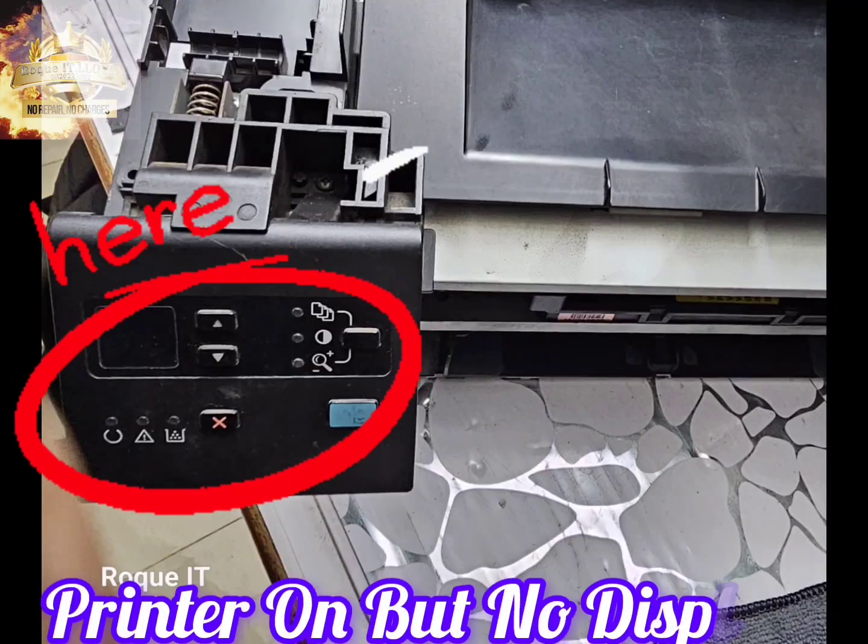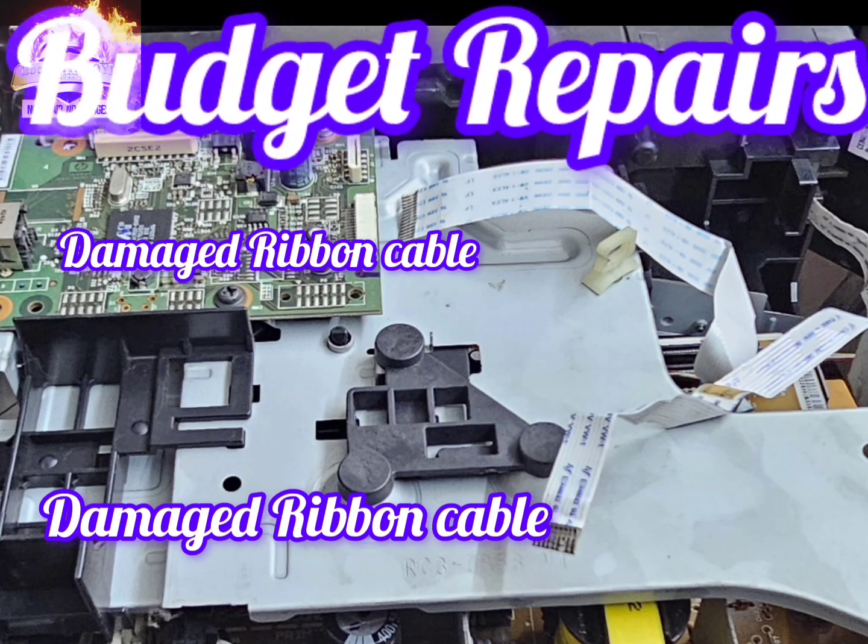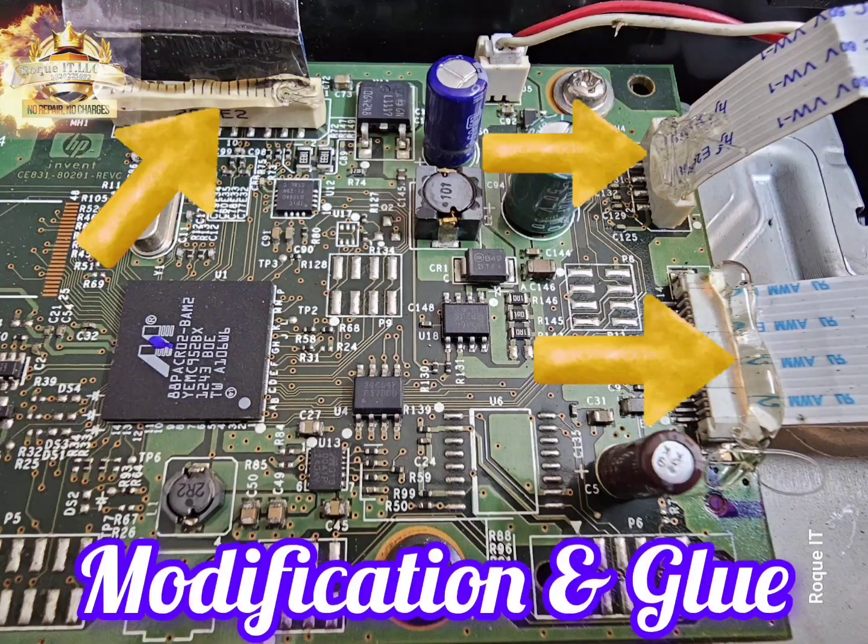Printer turns on but there is no display on the printer. The previous technician had damaged the ribbon cable. Replacing the cable would add up to the budgeted cost, so cable modification and gluing it was the only option.